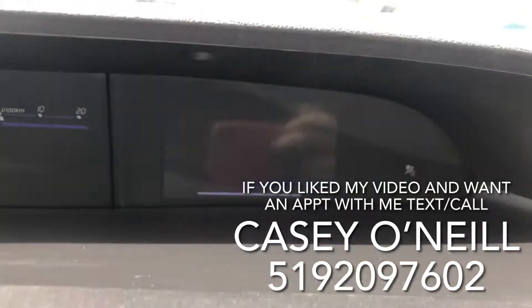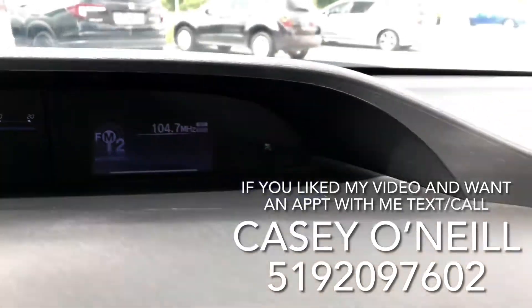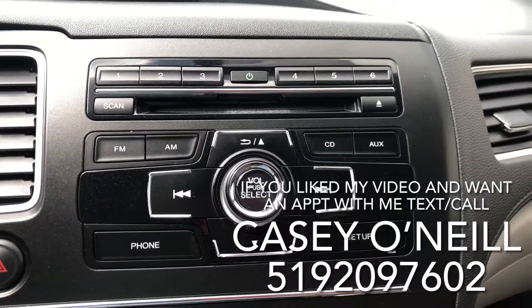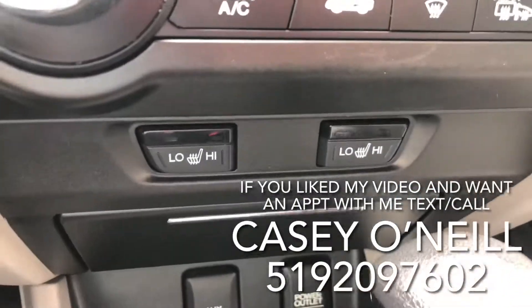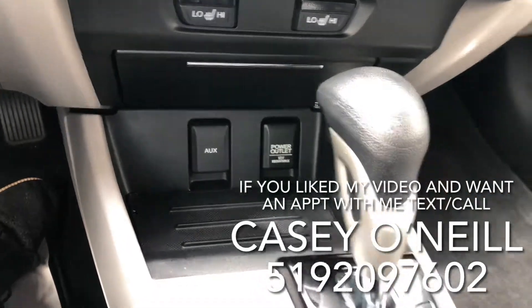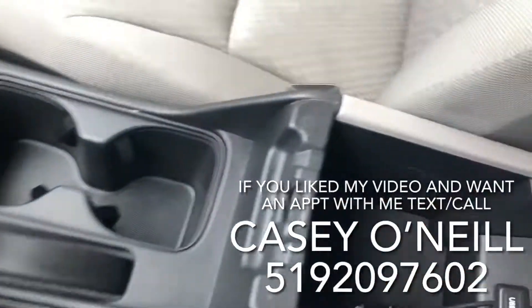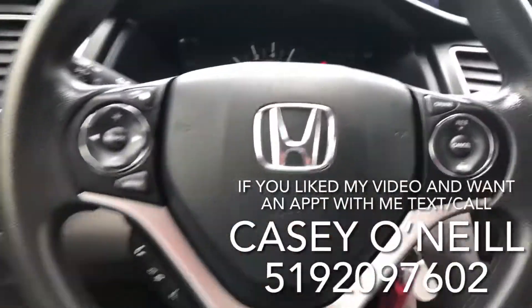You've got a secondary display that you can switch around based on personal preference. You've got your radio controls, CD player, and Bluetooth. Down below are the climate controls and heated seats for both driver and passenger in the front. You've got charging options, auxiliary input, Sport mode for extra power, Econ mode for fuel savings, and a USB charger in the center console.